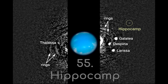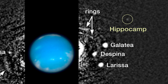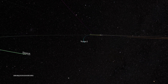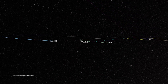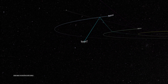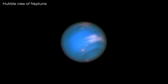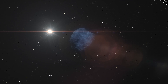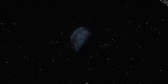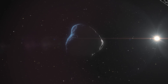Number 55: Hippocamp. The outer ice giants, Neptune and Uranus, have largely been forgotten by space agencies around the world, only ever having one flyby in 1989 by NASA's Voyager 2 probe. This means that our knowledge about these massive worlds is pretty limited, and it would be more limited still were it not for Hubble observing them from time to time. One of the major discoveries Hubble made about Neptune was the discovery of a new moon in 2013, which has now been named Hippocamp.